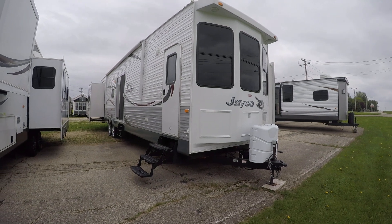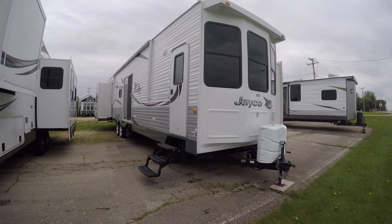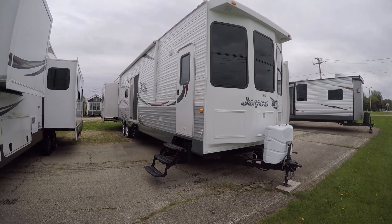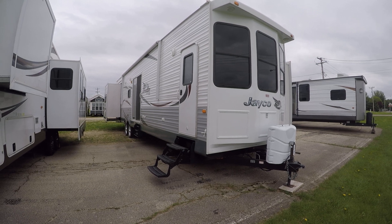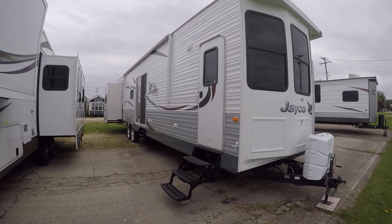Hello eBay, how you doing today? How's this for a no-reserve travel trailer auction? We have a one-owner 2015 J-Flight bungalow model 40BH.